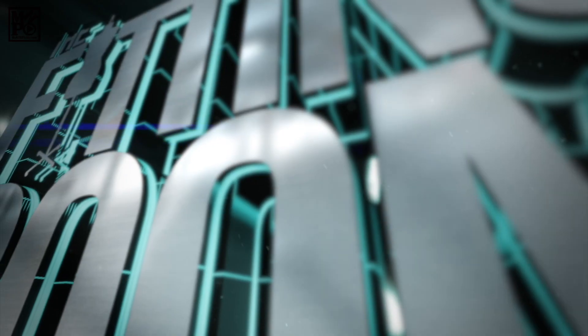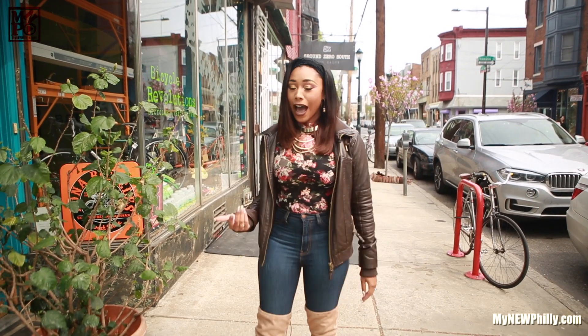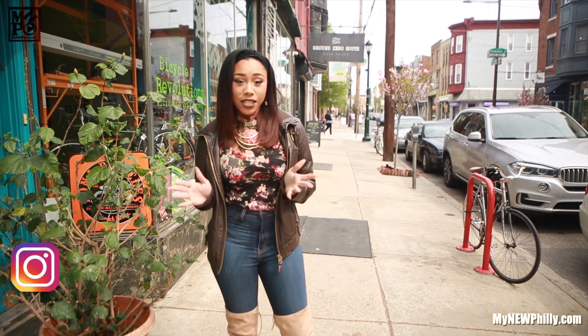Welcome to The Fitting Room, where trend, style, and fashion in Philadelphia are always our focus. I'm your host, Brittany B., and I am so tired of having to carry my gym bag all the way to the gym.